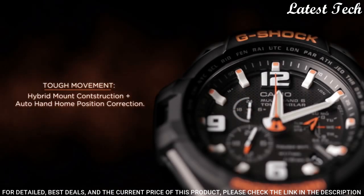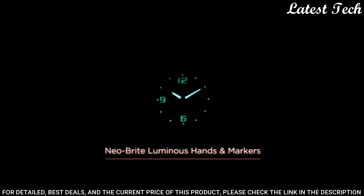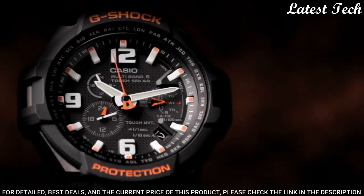The following features are equipped: radio controlled, world time, chronograph, alarm, date, day, perpetual calendar.